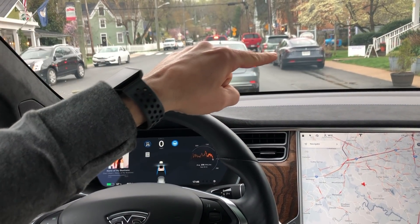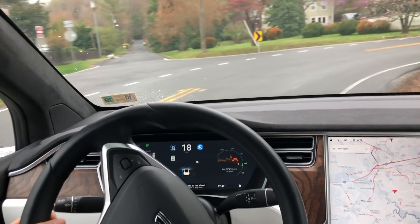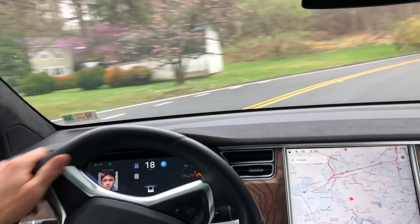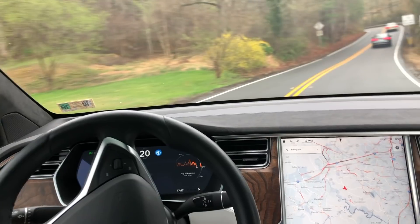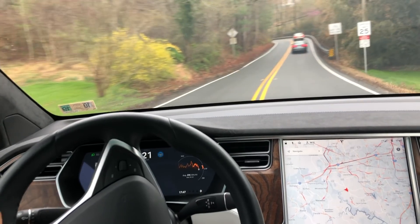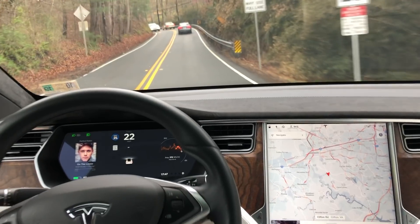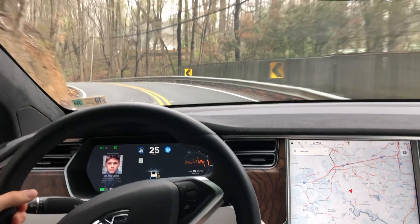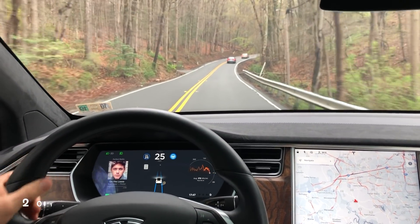Look at that — a Model 3 just parked right there. Here's the part where we're getting to more aggressive curves, and as you can see the autopilot actually goes into the other lane. I go ahead and take over right here where it disengages — we're about halfway into the other lane before I take over.